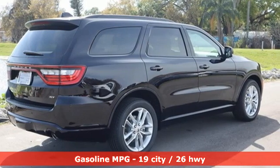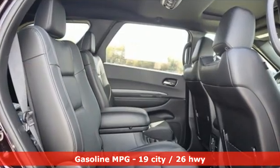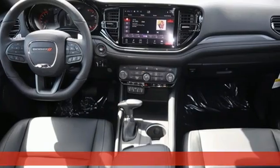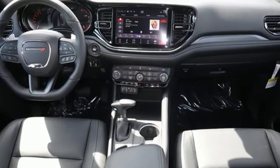And it comes with all the amenities you need: V6 engine, heated bucket seats, streaming audio, rear parking sensors, and dual-zone climate control.